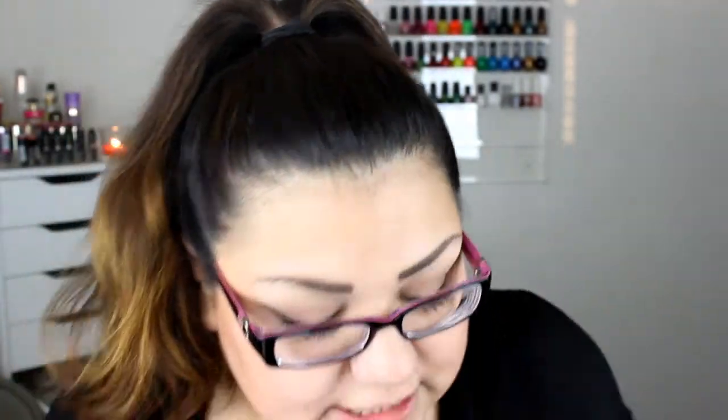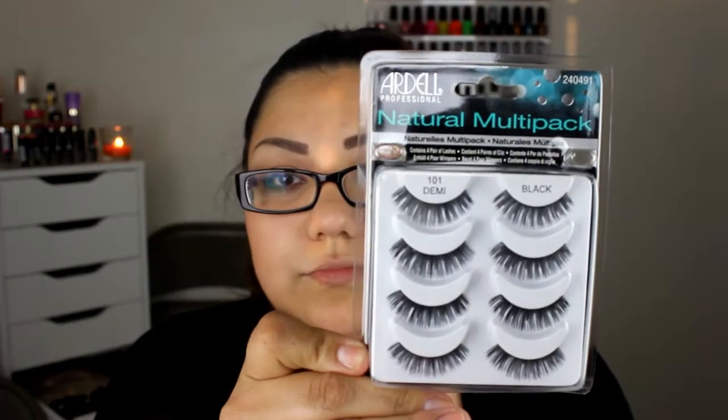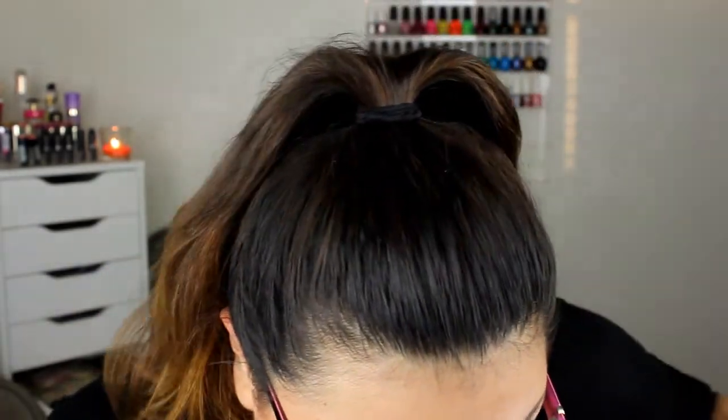I went to Sally's and I picked up some lashes because I was totally out. I fell in love with these — they are the Demi Wispies in black by Ardell. I just love these lashes; they're so beautiful. They're very long, and I like how they go longer on the outer corner. Then I got some other lashes also by Ardell — the 101 Demi in black. These look pretty; I haven't tried these yet. But the Demi Wispies are just awesome.